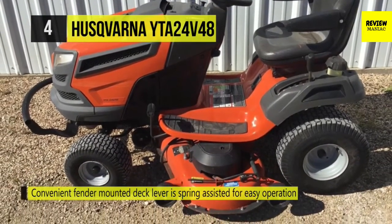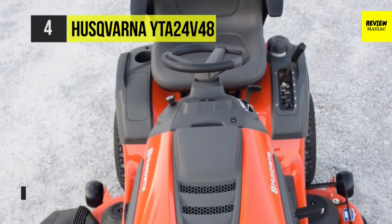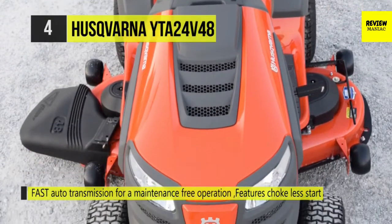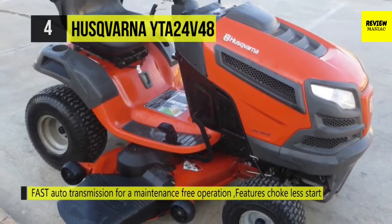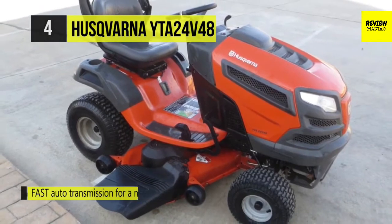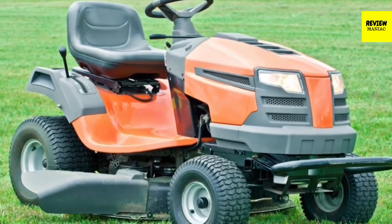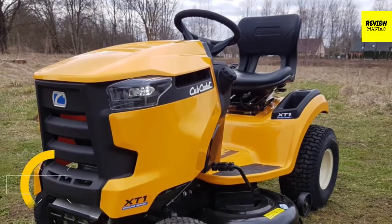It features an electric blade engagement system where everything's at your fingertips. With its adjustable seat and ergonomic steering wheel, Husqvarna makes mowing the grass with this model as simple as if you were driving a car. A pressure-sensitive switch situated beneath the seat shuts down the engine and cutting deck once the driver leaves the saddle.